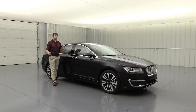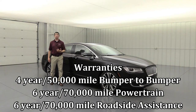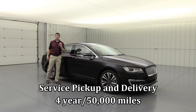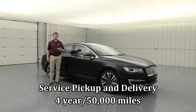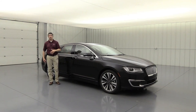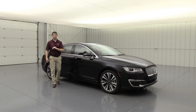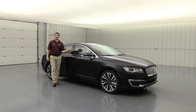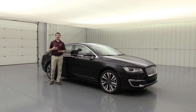Lincoln warranties are fabulous — a four-year, 50,000-mile bumper-to-bumper warranty with a six-year, 70,000-mile powertrain warranty and roadside assistance. There's also a four-year, 50,000-mile pickup and delivery service where they'll pick up your vehicle for service, leave a Lincoln loaner, service and wash the vehicle, and return it to you. Even if you prefer to bring it in yourself, a Lincoln loaner is available while your vehicle is serviced.